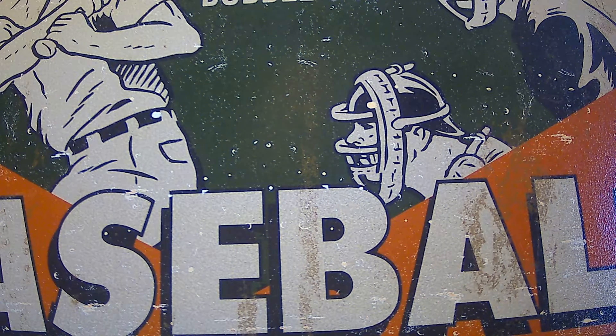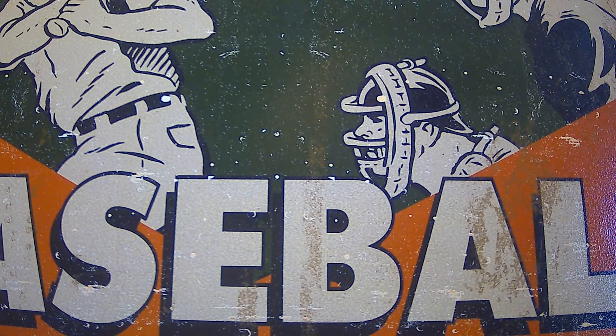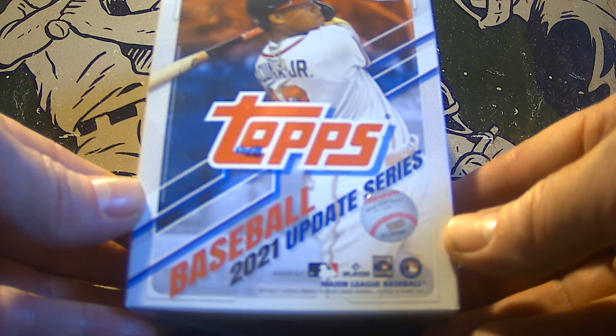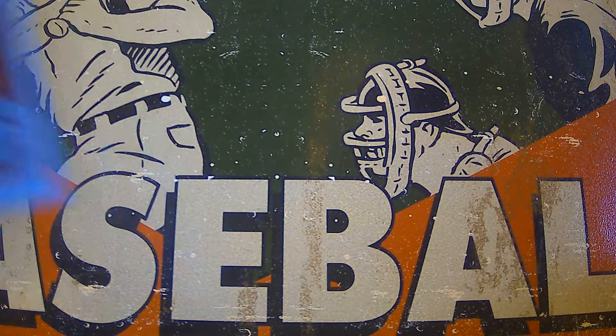Hey everybody, welcome back to another episode with the Grim Ripper. Today is going to be another sponsored video. I appreciate you dropping by to see what we can find in the RIP today. Please hit that like button on your way out. So today we're going to be opening this blaster box of 2021 Topps Update Series. This one is sponsored by Epiphany Card Collector, also known as Johnny.